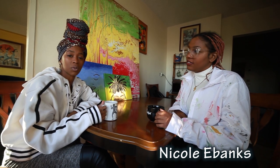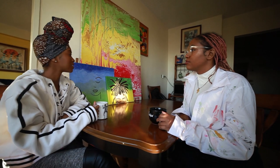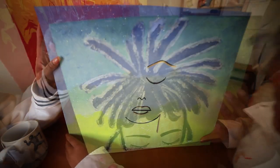We're going to get to know her a little bit and figure out what's the inspiration behind some of these amazing paintings that's sitting behind me right here. So, Nicole, tell me a little bit about yourself.